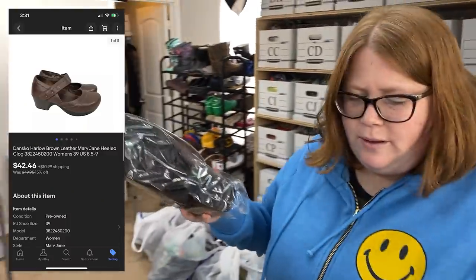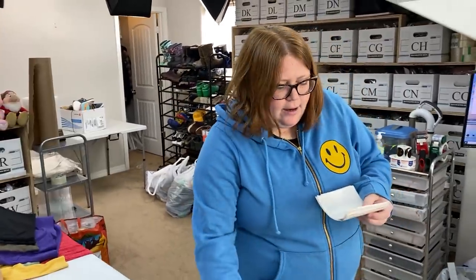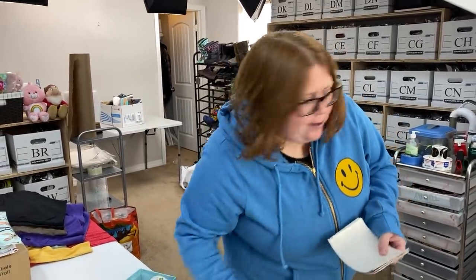So the pair of Dance shoes go for $42.46 plus shipping. I have $12.99 into those ones. They're going to ship out in a padded flat rate.